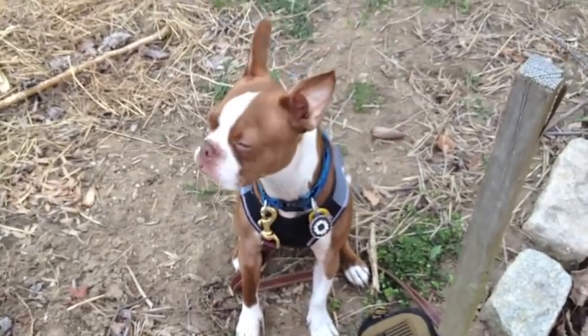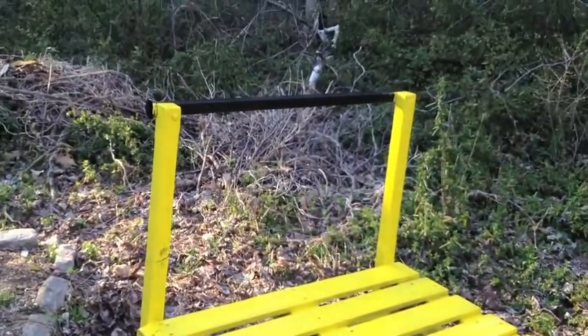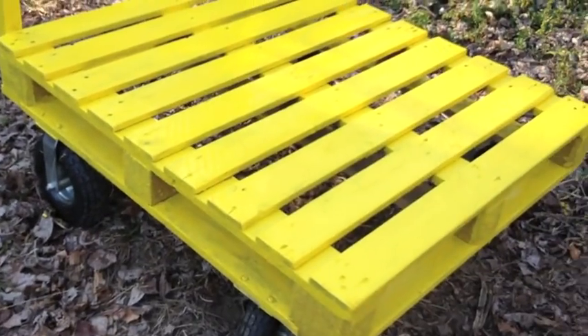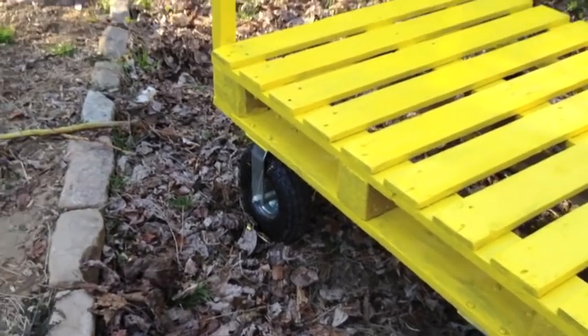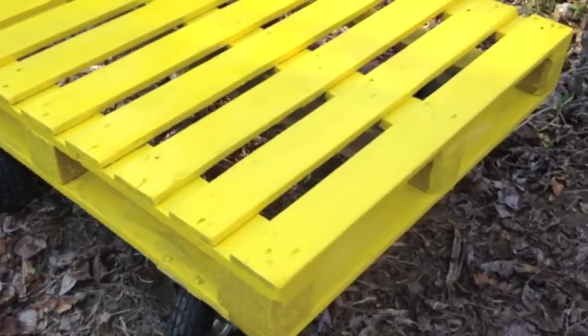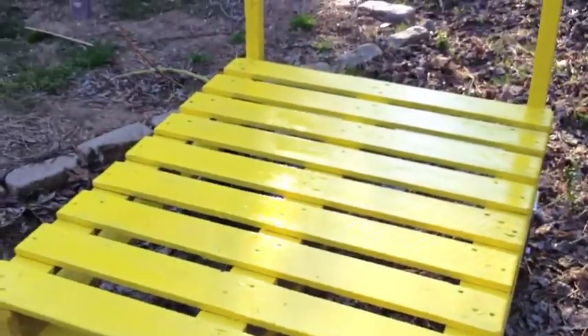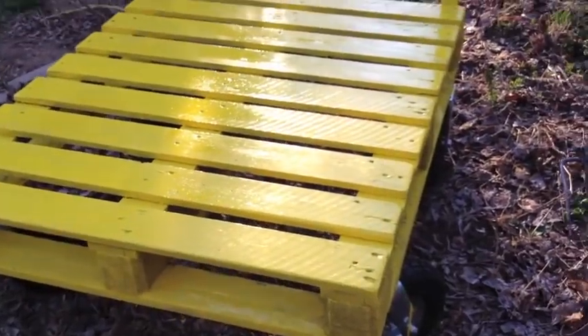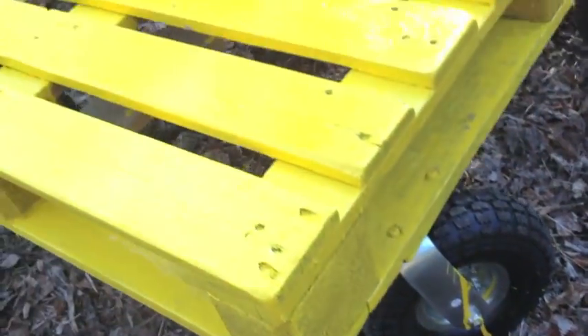This way, if it's in the driveway and someone doesn't realize it's there, you know, they have plenty of opportunities to notice it. I think it's a pretty good job — I rounded off all the edges. I got some paint on the ground and some paint on my hands.